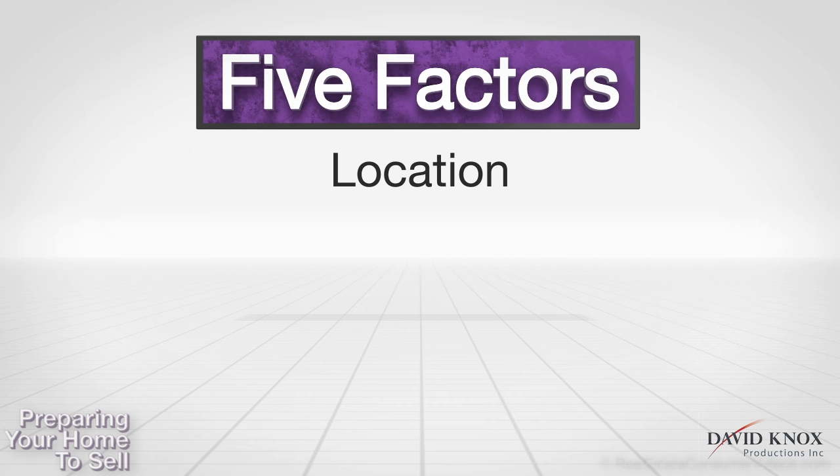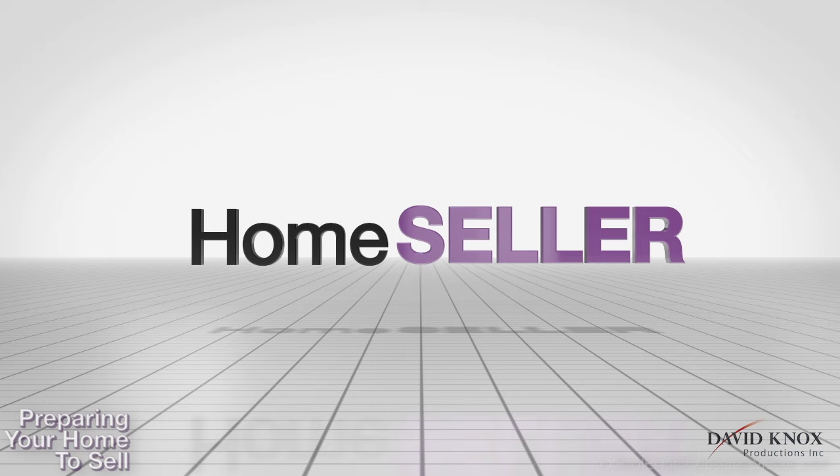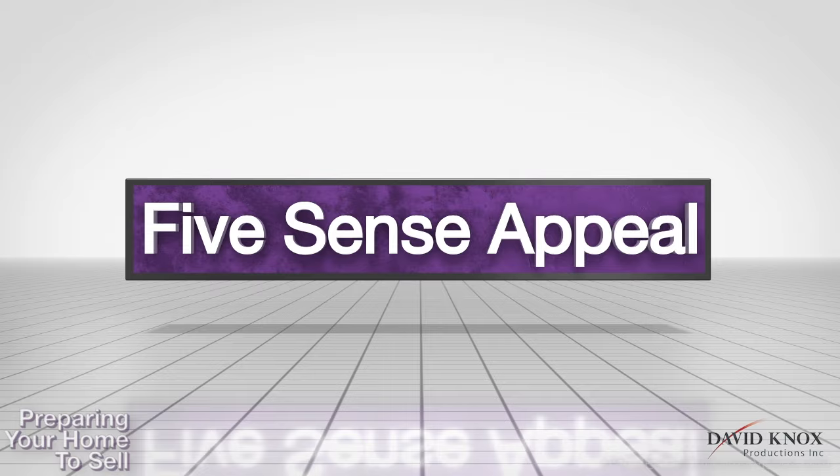There are five major factors to determine whether your home will sell. You must now change your role from being a homeowner to home seller, which means converting your home from living condition to showing condition.